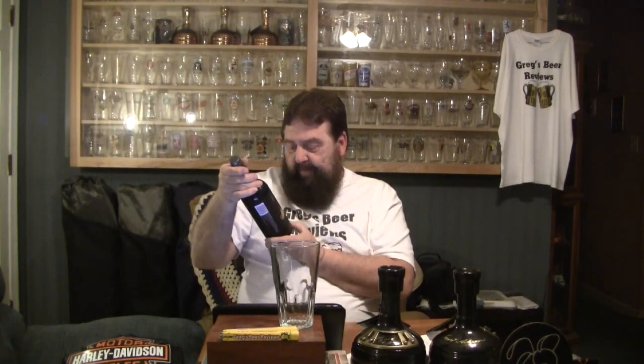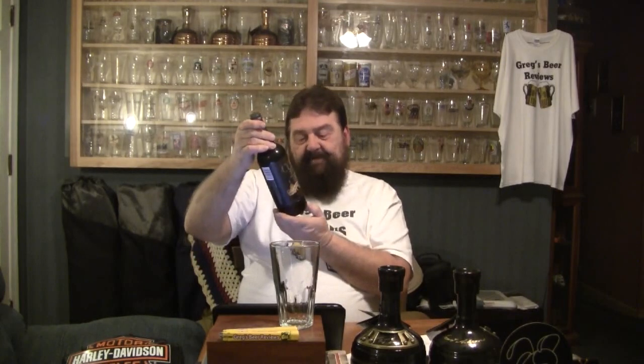Hello everybody, thanks for stopping by Greg's Beer Reviews today. Today's beer comes from Stillwater Artisanal Ales. They're out of Baltimore, Maryland. This is Cellar Door — an American farmhouse ale, a wheat ale brewed with white sage. 6.6% ABV on this one guys.